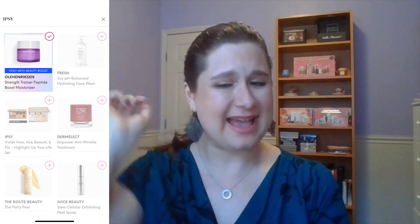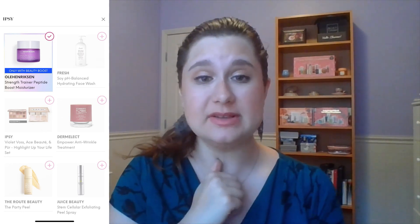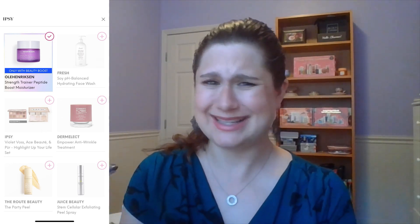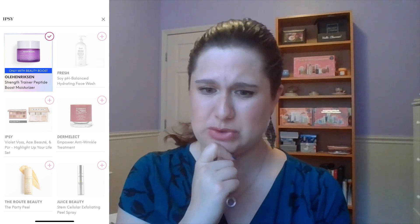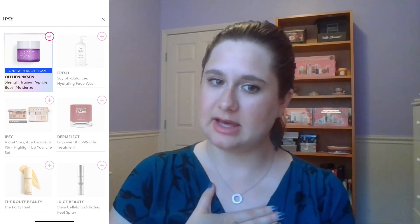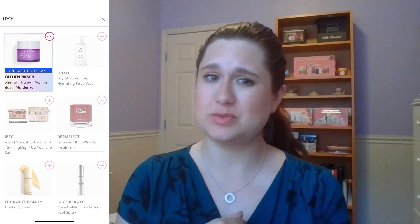Juice Beauty — I have some items from them I haven't used yet from previous BoxyCharm boxes. Their Exfoliating Peel Spray sounds a little scary compared to a regular mask-type peel, but that could have been a potential pick. I would have chosen that over the Party Peel from Root Beauty just because I at least have some familiarity with Juice Beauty. The brands I know and love or have heard a lot about tend to feel safer, more familiar — although skincare does work differently on everyone.